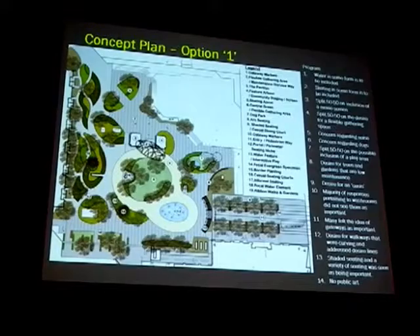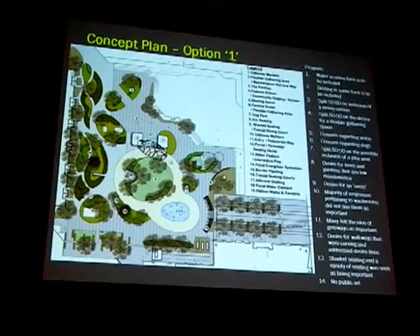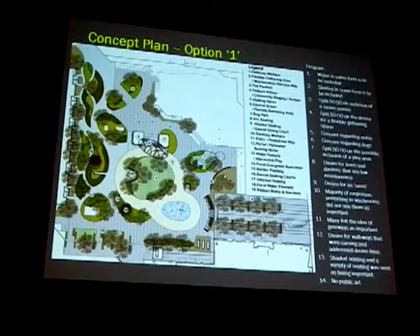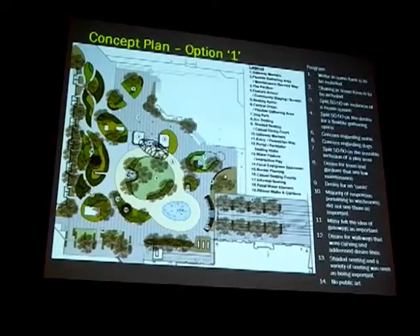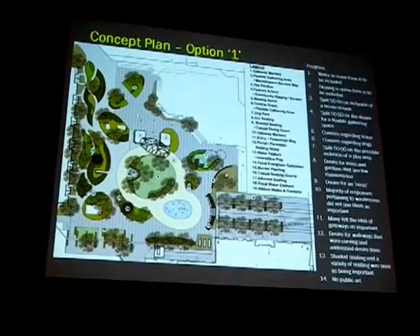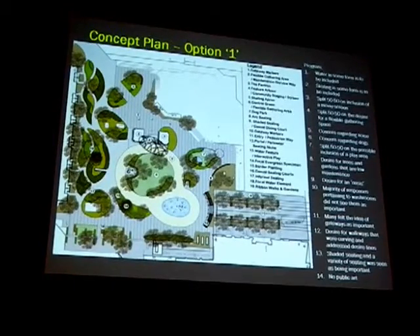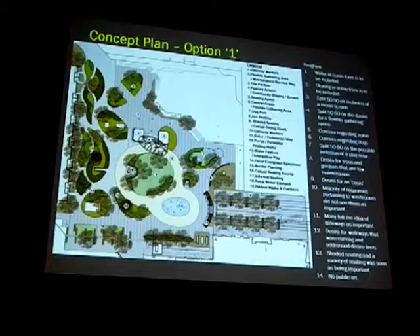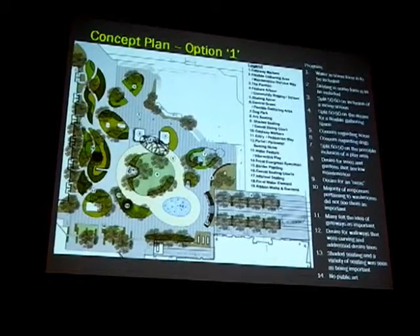The opportunity then is to think about skating, because this park's main activity through the winter has been skating. The problem we saw was that, notwithstanding it's tired and aged, what does it become in the summer? The reflecting pool currently there does not seem to be overly utilized, and it seems to have some problems.